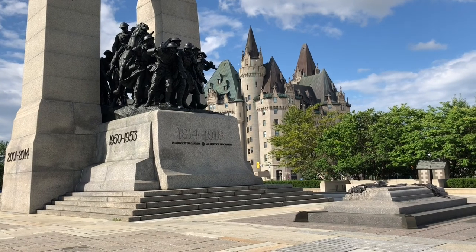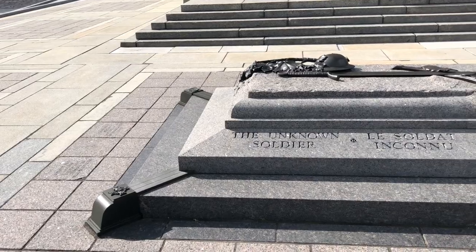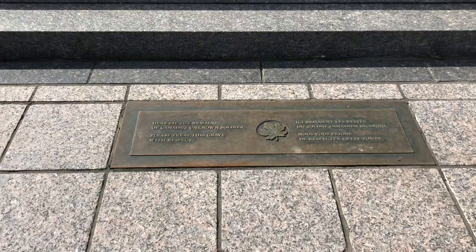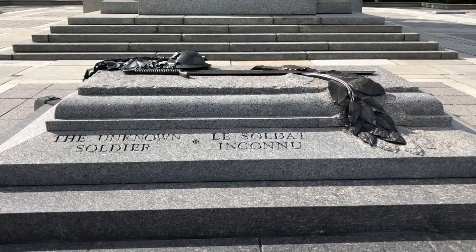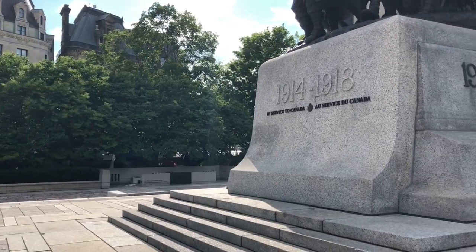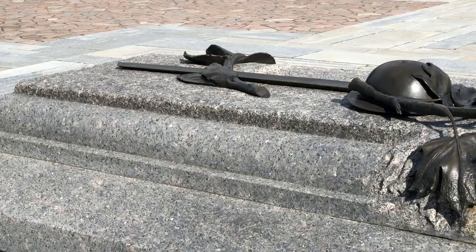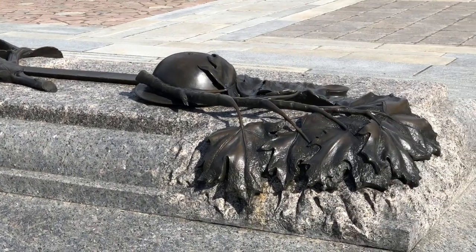At the foot of the memorial is a newer addition, which is the Tomb of the Unknown Soldier. This was created in the year 2000 in order to commemorate the 28,000 Canadians who died in battle and are buried across the world. The memorial is a sarcophagus which contains the remains of an unknown soldier who fought in the First World War and was originally buried in France.